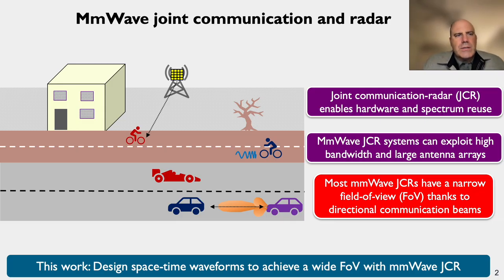I'd like to kick off this presentation with some motivation for why millimeter wave joint communication and radar. Joint communication and radar enables hardware and spectrum reuse — you use the same physical and spectral resources to do both communications and sensing. It's especially attractive at millimeter wave bands because you can take advantage of higher bandwidths and larger array apertures, which helps achieve high data rates as well as improving localization and Doppler estimation using radar.